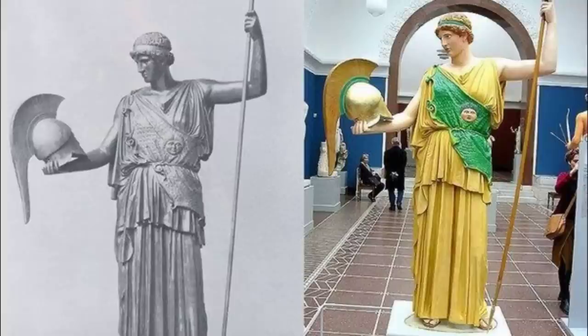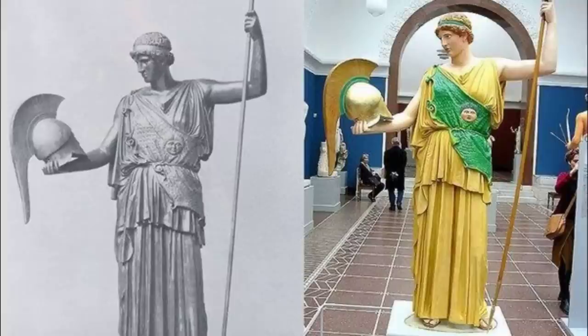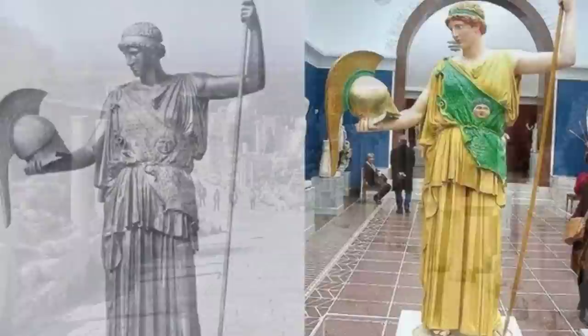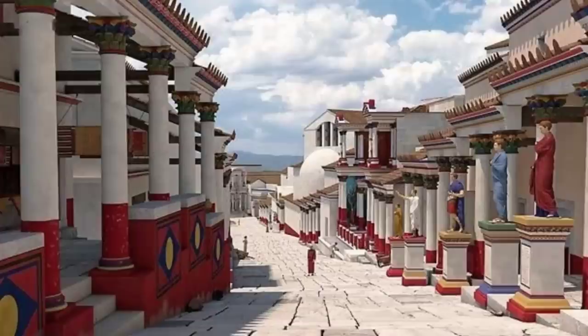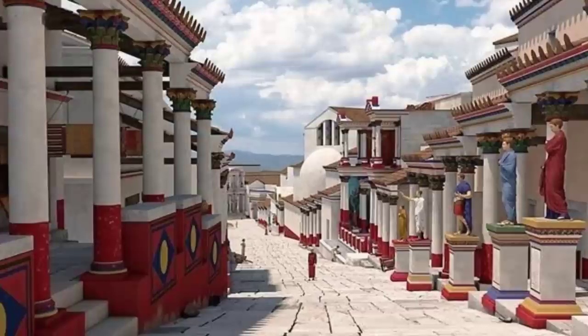In recent years, the understanding and appreciation of the polychromy of ancient Greek art have grown. Reconstructions and research projects have aimed to show the public just how colourful and vibrant these pieces would have looked in their prime. This is how most of us picture ancient Greece — when in reality, this is more accurate as to what the ancient Greeks were seeing.